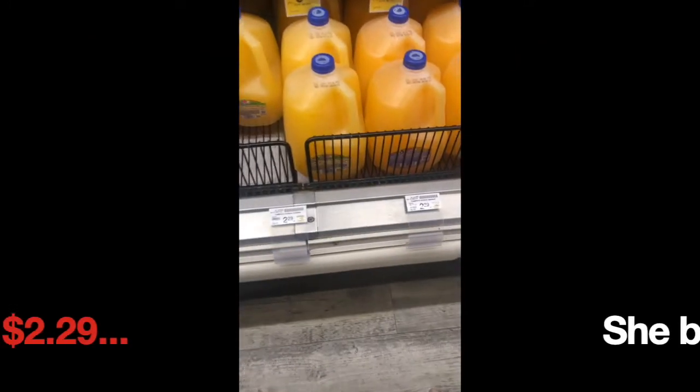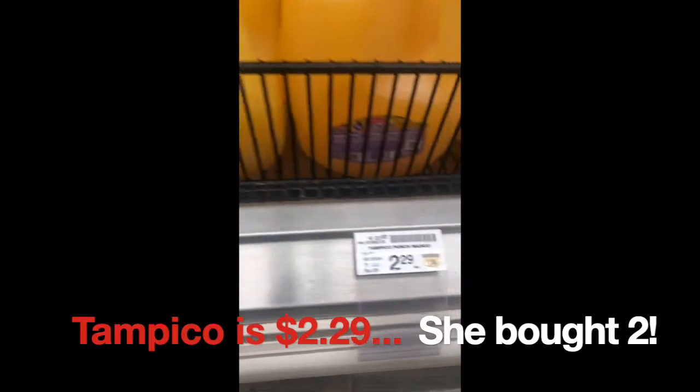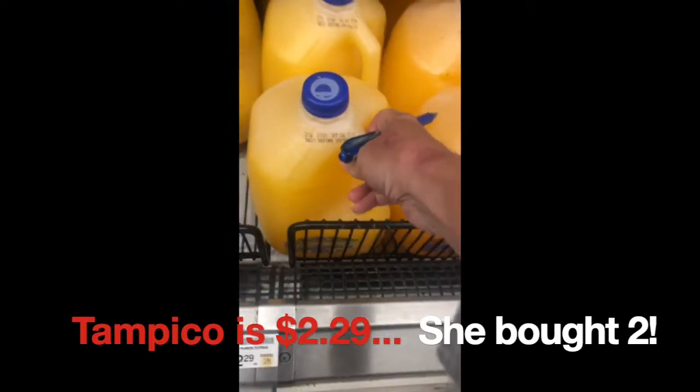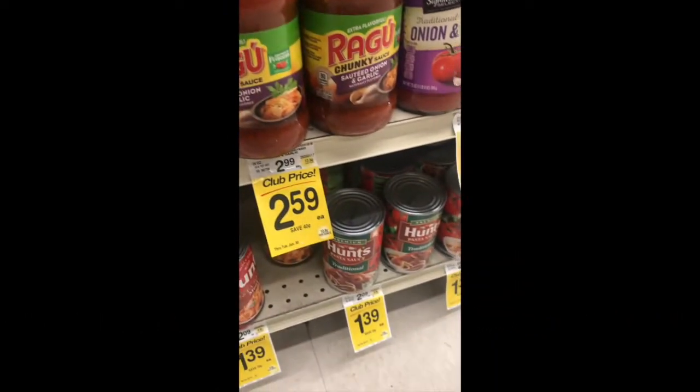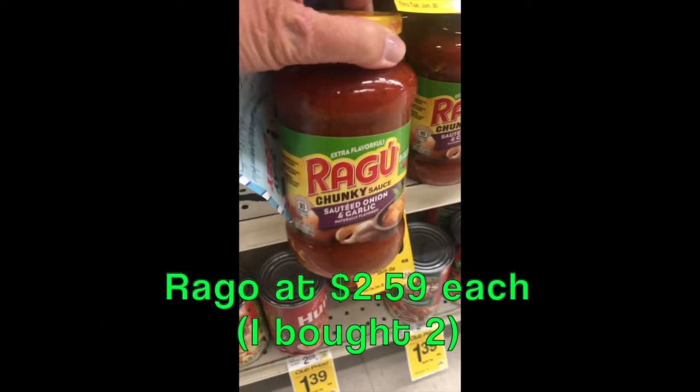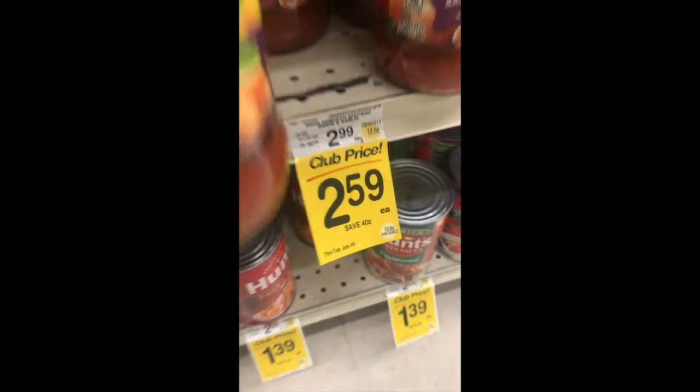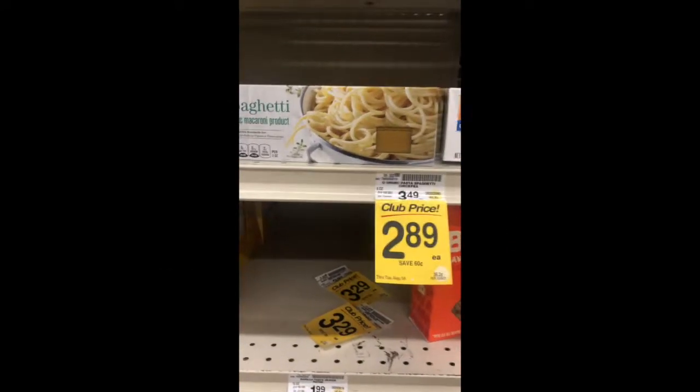I definitely have to get some of this Tampico, and Tampico is two dollars and 29 cents. Also two jars of this amazing Ragu sautéed onion and garlic, which is $2.59 a piece.